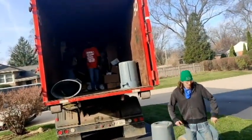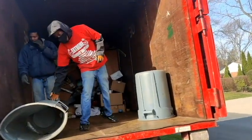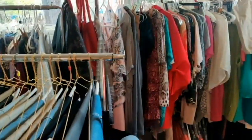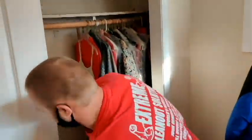Awesome job of packing, guys. It's coming up on about 20 yards. We're doing great, we've made a lot of progress. And now we're going to be throwing away a bunch of clothes. These are the keepsake clothes and these are the garbage clothes.